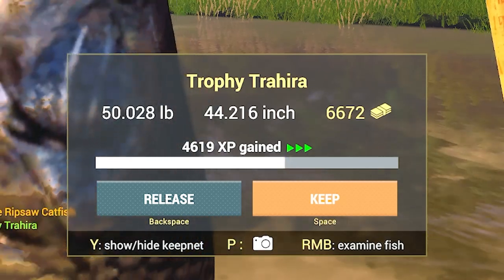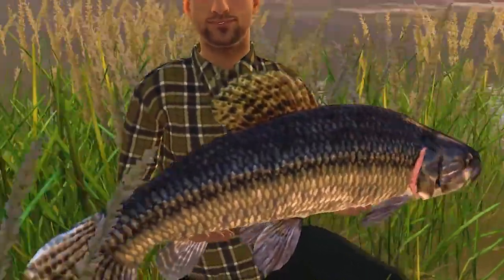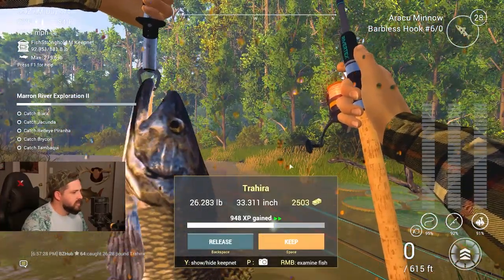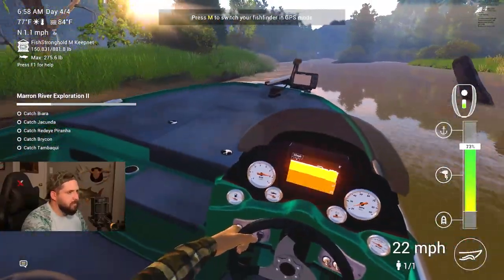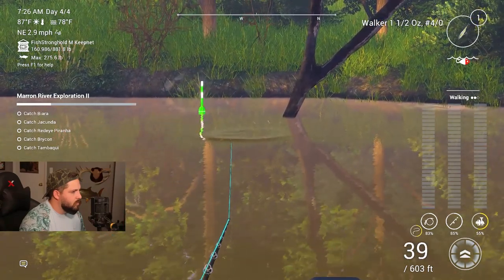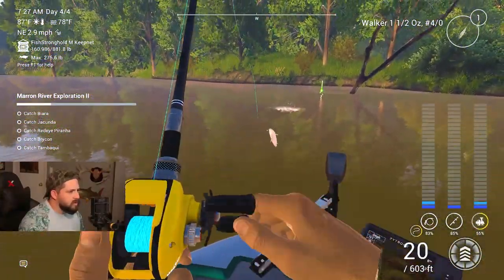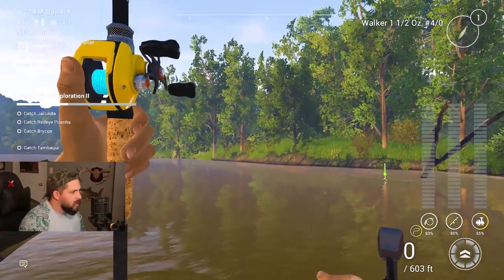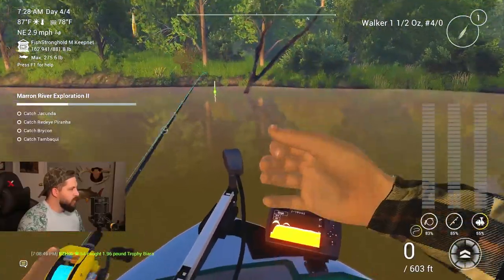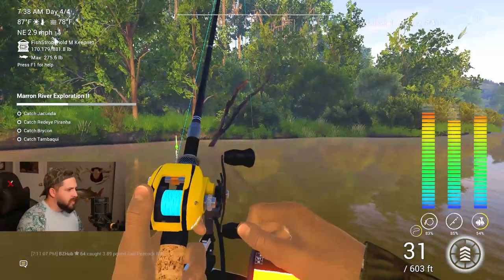Got the triera in - it is a trophy triera! 50 pounds, $6,600 dollars and 4,600 XP. A 50 pounder - not too shabby. There's a 26 pounder. Oh, that's a biara - I had to do a slow retrieve. There we go - it's just a trophy but there he is, the biara. That's what we were over here for. That's another one down on the exploration.